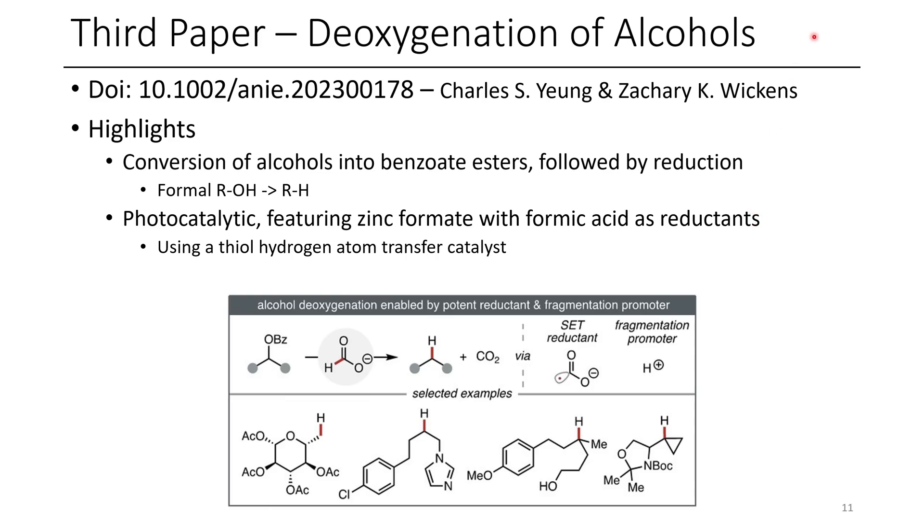The third paper for today is the deoxygenation of alcohols. Normally, alcohols can be reduced under various different conditions, and in this paper the authors decided to use benzoates as leaving groups. Alcohols were first converted into benzoates, and then subsequently reduced under photocatalytic conditions to afford the reduced product.